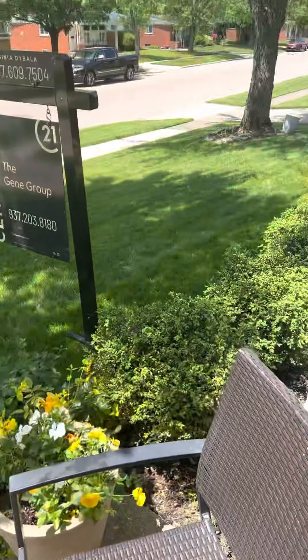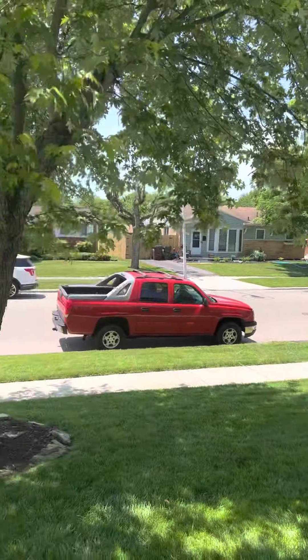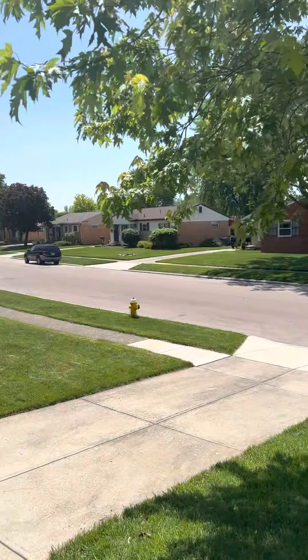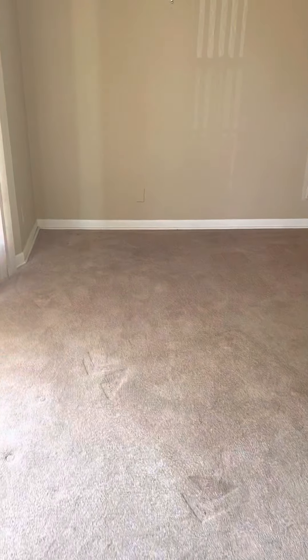All right, so I'm out here on Braddock. There's another showing going on right now, but there are people that I know, so it's just fine. Here's your neighborhood — this spot in Kettering, the northeast side, it's a nice spot. You're going to need new carpet. This is the standard setup for the Rosewoods Garden Subdivision.